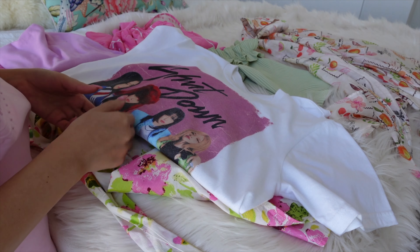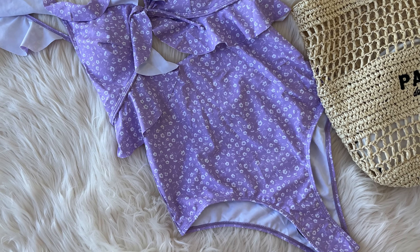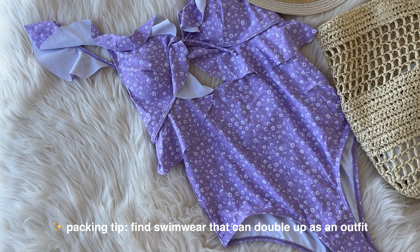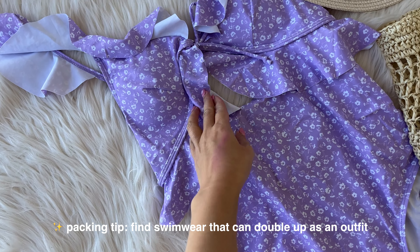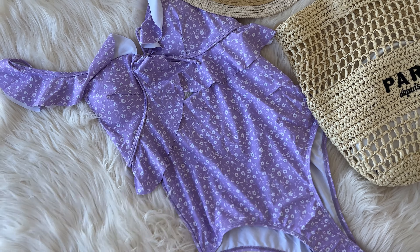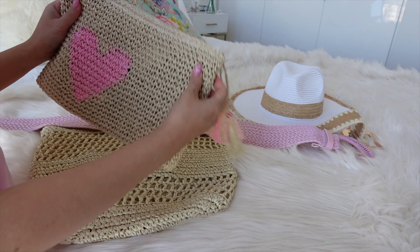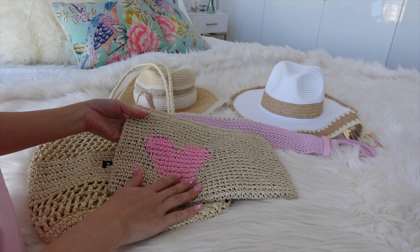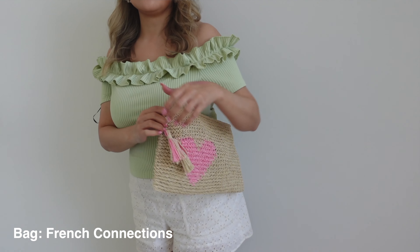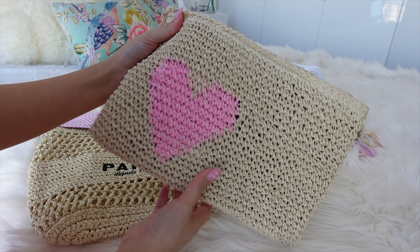I forgot to mention the swimsuit I'll be bringing — it matches the pastel pinky-purple theme for the holiday. I think it could also double as a bodysuit. I love the ruffling detailing; it's a very flattering silhouette, especially if you're trying to hide a bit of dinner from the night before. For accessories, I'm loving the raffia and straw textured look. I have a little cosmetic case that I can also use as a clutch — how cute is that little heart on it.